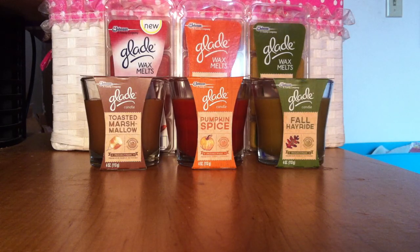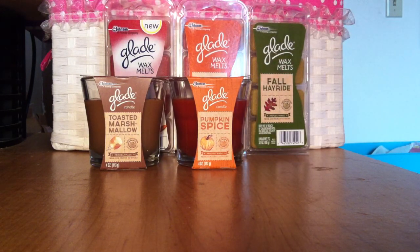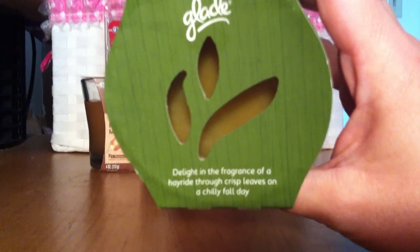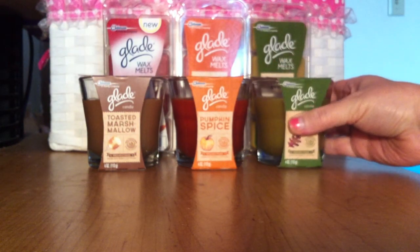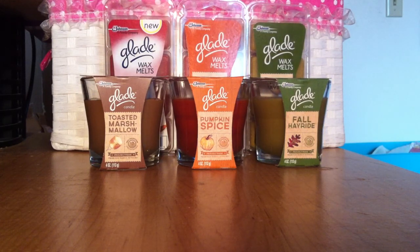I'm going to go over the candles first and then the wax melts. The first candle is Fall Hayride. The description reads: 'Delight in the fragrance of a hayride through crisp leaves on a chilly fall day.' This one smells just like it says — you get those crisp fall leaves. It's a really nice fall scent, kind of like a farmer's market in between a pumpkin patch. You don't get any pumpkin, just that crisp autumn air. Cool, nice, refreshing. Really like that one a lot.